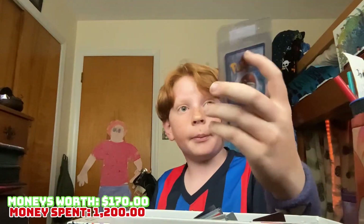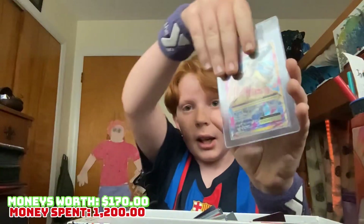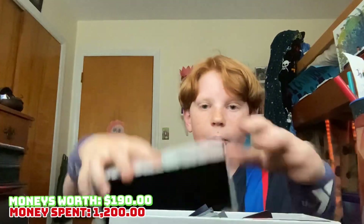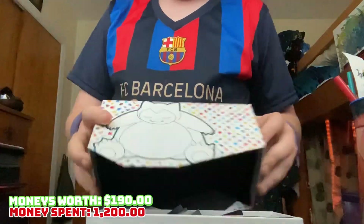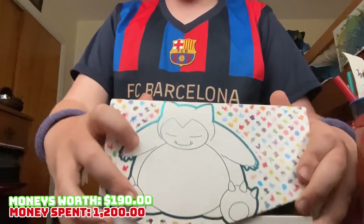Blastoise EX from Evolutions — yes, wow, that's a great card. And then Venusaur from Evolutions — let's go! That was a good find. Also in here it looks like some sleeves, some dice, all that. I'm not gonna go through that because that's just gonna take too much time.